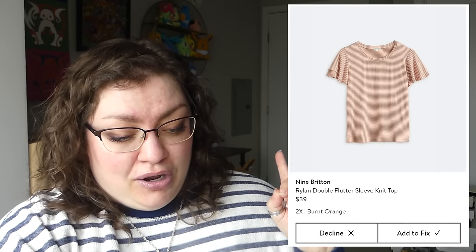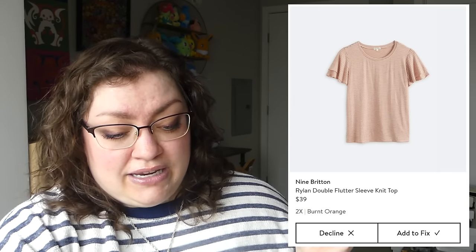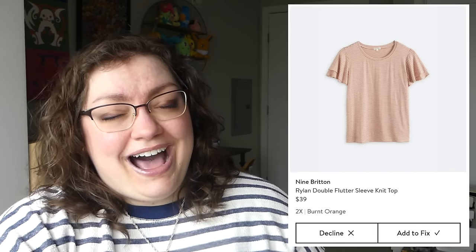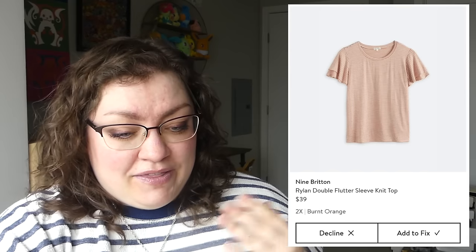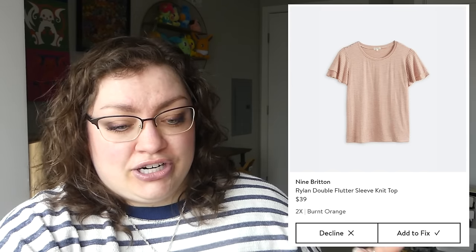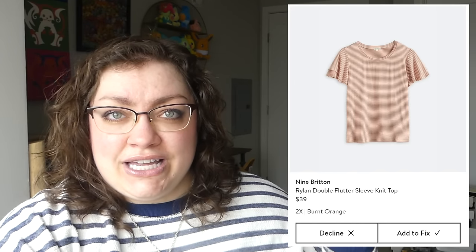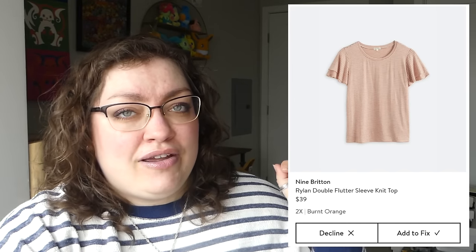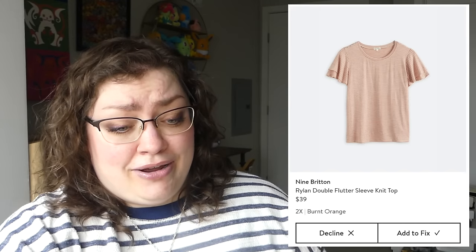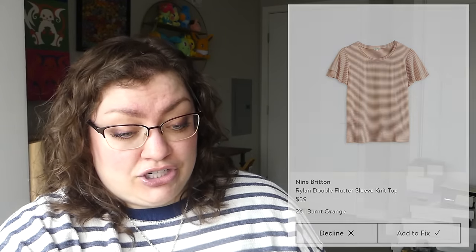Now this one from 9 Breton, the Ryland double flutter sleeve knit top — I love a good striped shirt. I think I was originally going to pass on it because I thought it was just a plain t-shirt, but then I noticed the sleeves having that double flutter. That could be very cute and comfy for the summer, and especially for that price, I selected that for sure.